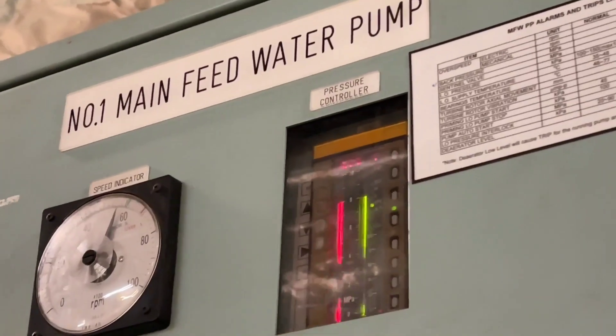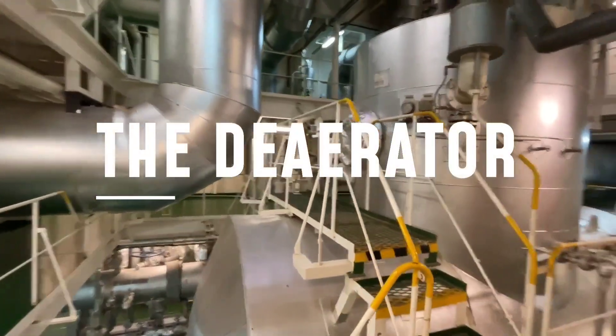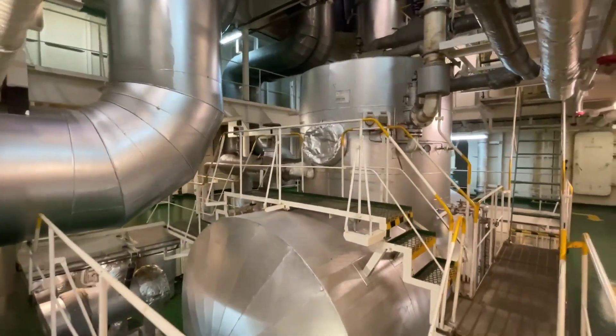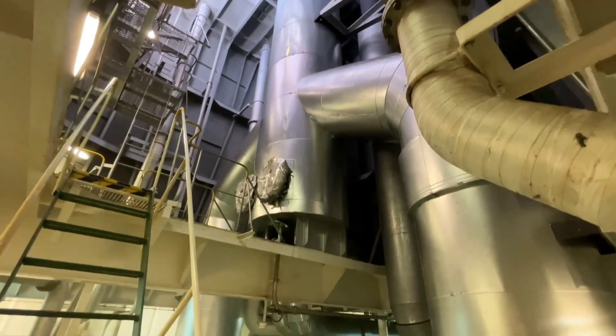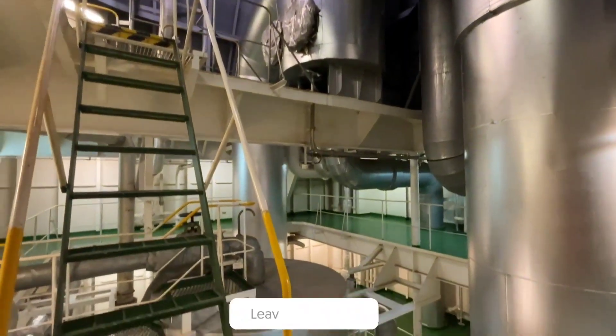Placement of this pump is an interesting topic. The feed pump takes suction from the deaerator, which is a surface heater. It heats the feed water up to 140 degrees Celsius. The deaerator is placed at the highest possible location in the engine hall. Do you know why this is so important for proper functioning of feed pumps? If yes, drop a comment.